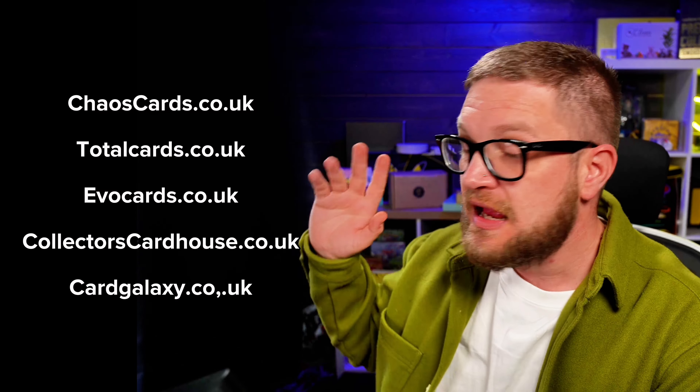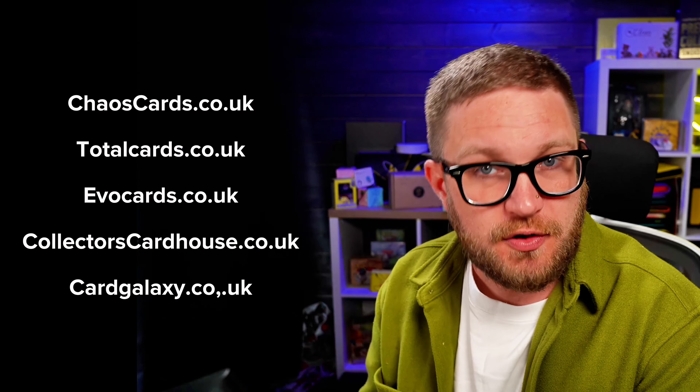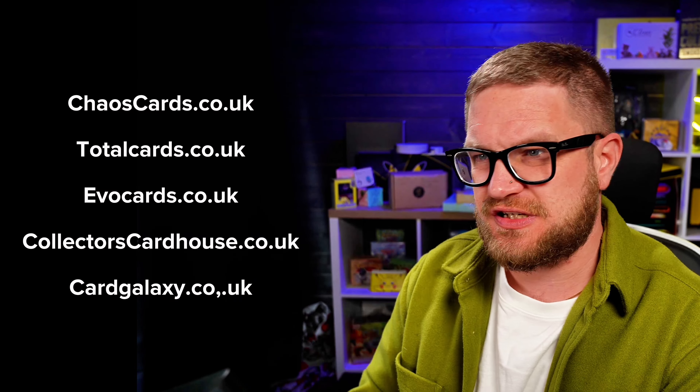Some stores I personally know: Evo Cards — I used to part-own it, now owned by some friends, always has product at great prices. Collectors Card House is owned by Pokey Chloe and Pokey Dean. Card Galaxy is another fantastic one, especially for more obscure things like other languages and Japanese cards. I'll put links in the description below, and feel free to add recommendations in the comments too.